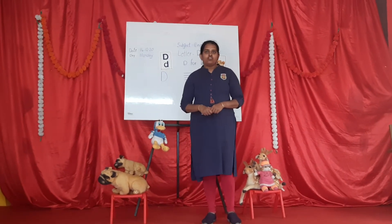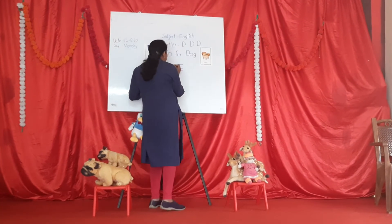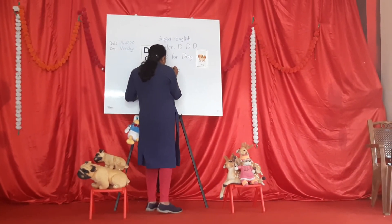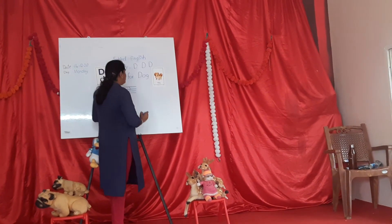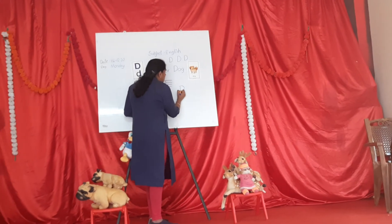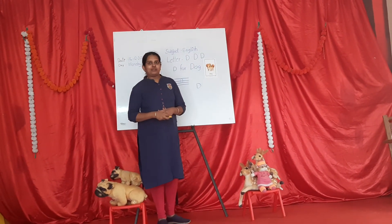Children, now we are going to learn capital letter D in your four-line book. First write standing line, then join left open curve — capital letter D. D sound D. Standing line, join left open curve — capital letter D. Practice well children, thank you, have a nice day. Thank you.